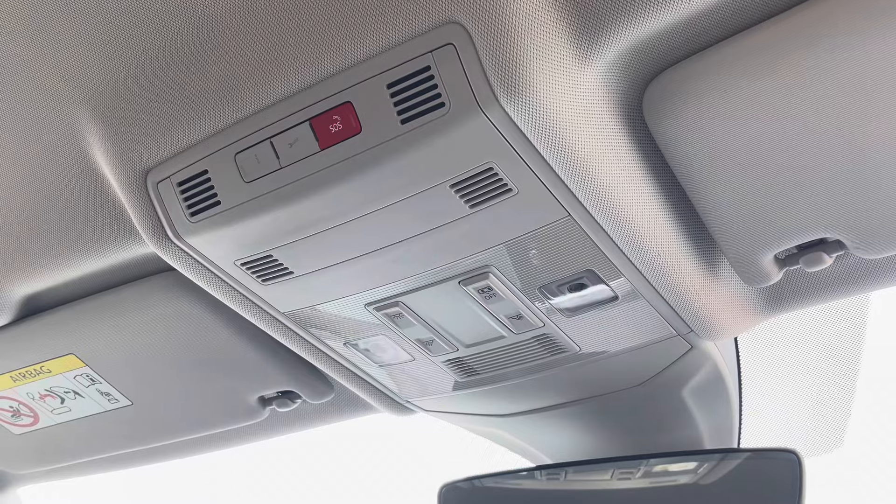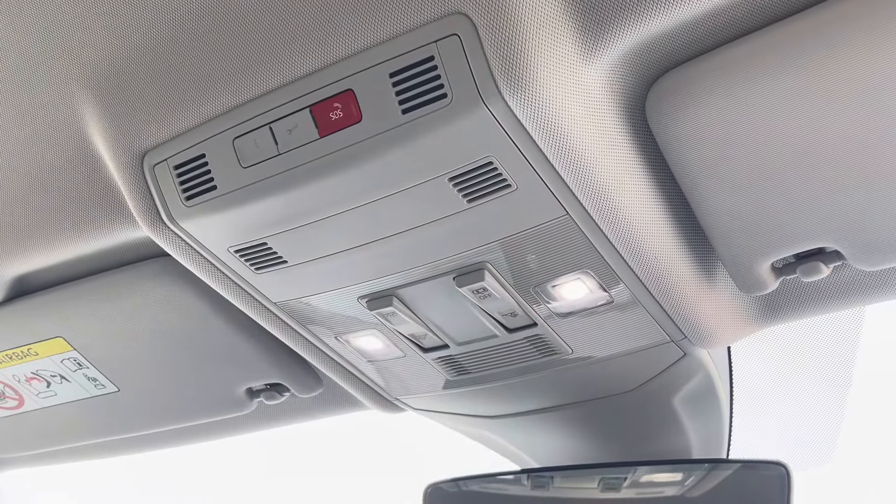Just above your head you'll find great features such as reading lights along with an emergency SOS. This vehicle comes with a minimum of three years manufacturer's warranty and one year roadside assistance, along with much more.